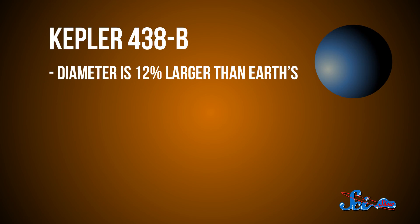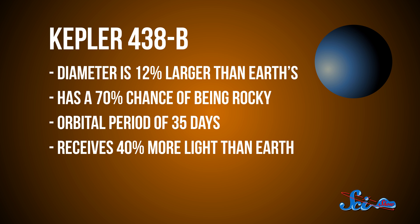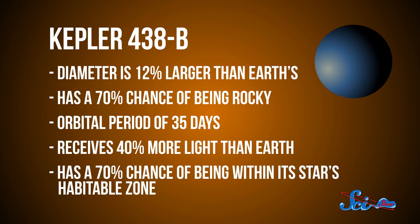Eventually, the team found eight exoplanets that fit their definition of Earth-like, two of which are taking the place of Kepler-186f as most likely to be habitable. They're called Kepler-438b and Kepler-442b. Kepler-438b has a diameter that's just 12% larger than Earth's, and astronomers figure it has a 70% chance of being rocky. Zipping around its red dwarf star every 35 days, it gets 40% more light from its star than we do, so they estimate it has a 70% chance of being within the habitable zone.